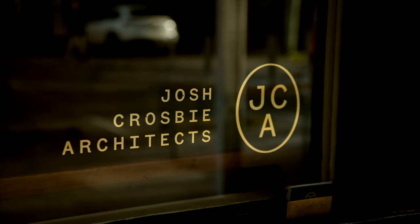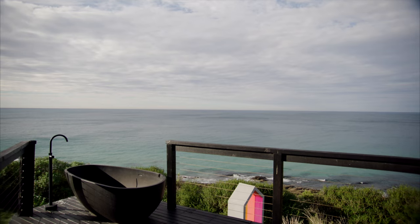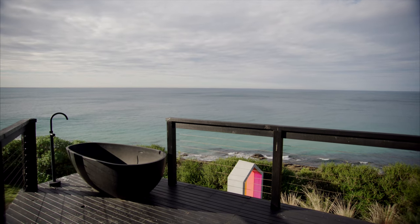We're a gorgeous little boutique design practice. We specialise in residential design, predominantly beach houses. It's safe to say that probably 90% of our work would be between Anglesea and Apollo Bay.